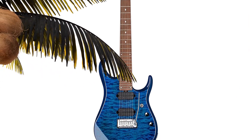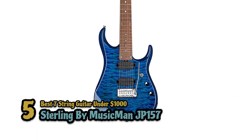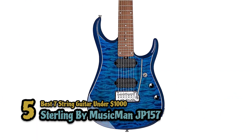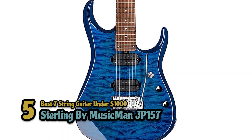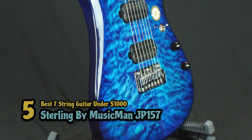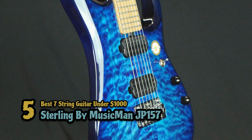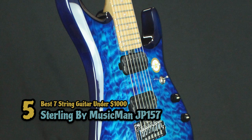First, we have the best 7-string guitar under $1,000, the Sterling by Musicman JP157. This guitar is a high-quality, affordable instrument, ideal for beginners but also intermediate players. It has two great quality stock humbuckers, which offer a wide tonal range. The controls are simplistic and intuitive.